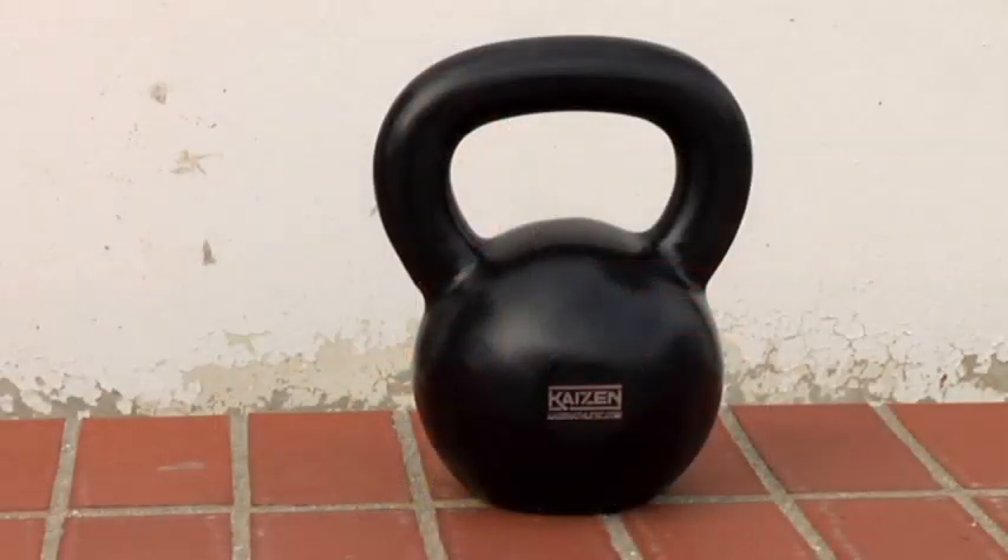One thing that's missing from the Kaizen kettlebell, if you've seen on other kettlebells, is a rubber base on the bottom. Totally unnecessary. The rubber base is annoying, it gets in the way, and almost all the time they wear off, break off, or fall off. Keep your kettlebells in a safe place, keep them flat on the ground. You don't need a rubber base.